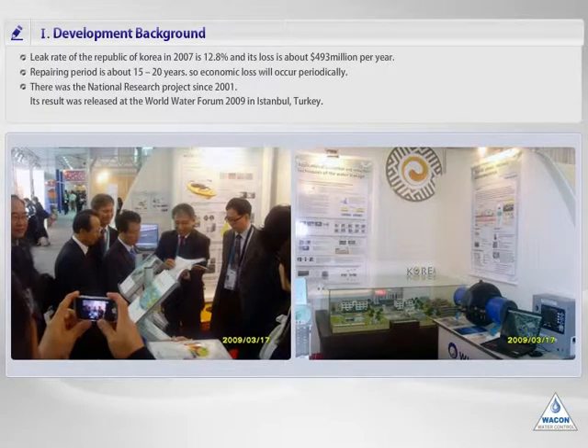Therefore, the central government started the 21st Century Frontier Research Project to reduce water leak until 2001. As a result of this effort, Korea's government participated in March 2009 in the Turkey Water Forum and released the system. This K-Smart Pipe System is getting a lot of attention from worldwide water-related organizations and countries.